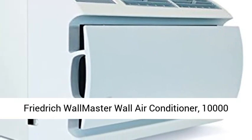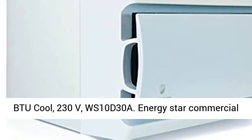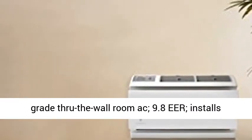Friedrich Wallmaster Wall Air Conditioner, 10,000 BTU Cool, 230V, WS10D30A Energy Star Commercial Grade Through the Wall Room AC.